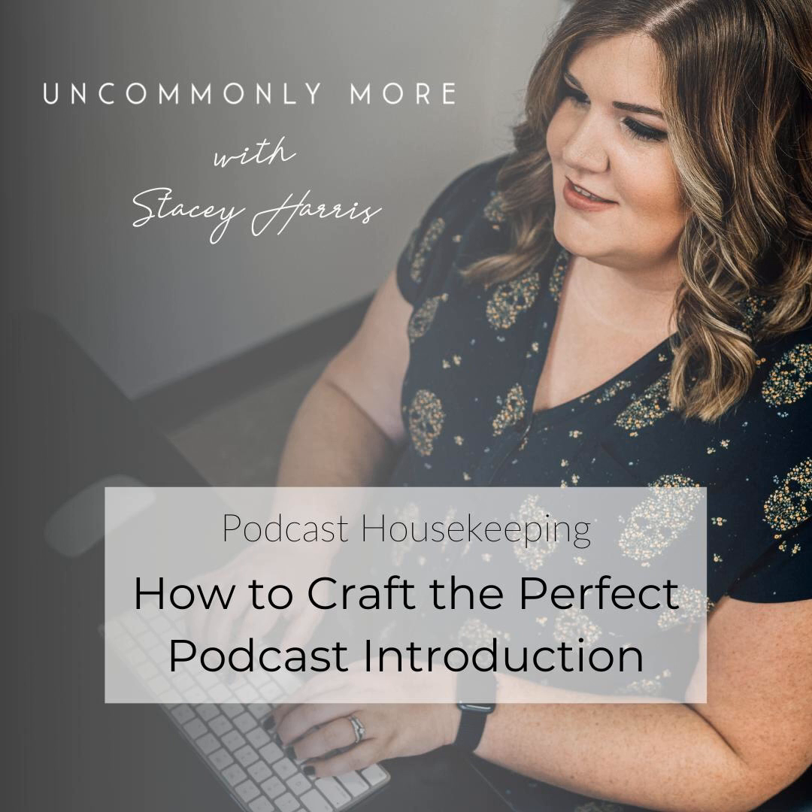Let's talk housekeeping. This episode is the start of a four-part series on the podcasting housekeeping you maybe haven't done in a while. If you don't have a show yet and you're looking to launch, these are really good foundational episodes to start with. But for most of you who have a show, these are probably things that you kind of set it and forget it with. Today we're going to revisit them and make sure they're still doing what they're supposed to do for our shows.